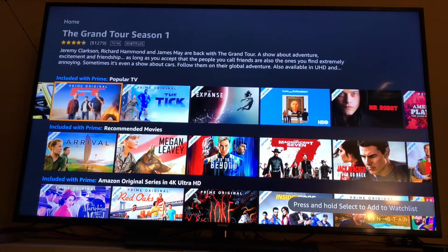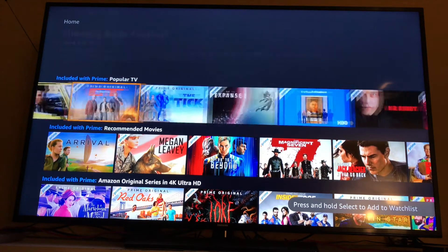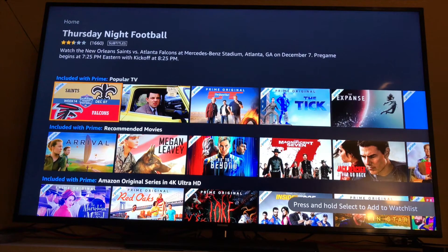One last thing about Amazon Prime Video is you can actually watch football games — you can stream the Saints vs. Falcons game on December 7th. If I want to add that to my watch list, I just press and hold down Select on my remote, and it'll be added to my watch list.